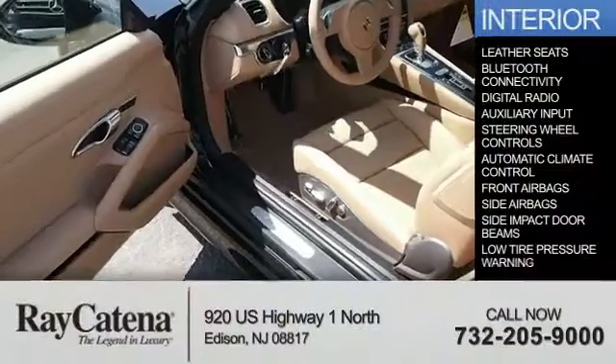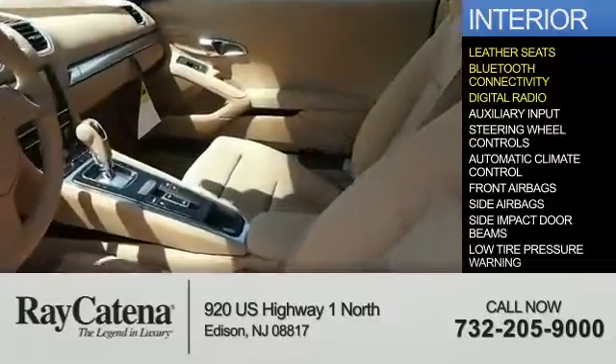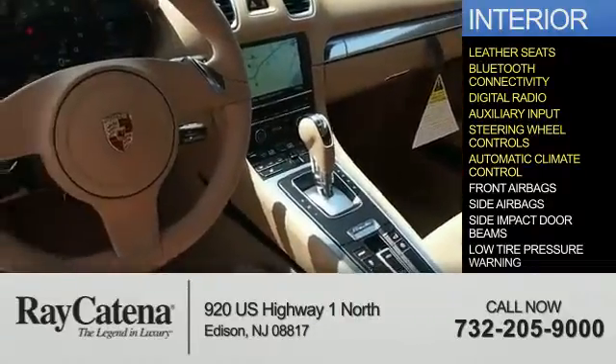On the inside you'll find leather seats, Bluetooth connectivity, digital radio, an auxiliary input, steering wheel controls, and automatic climate control.